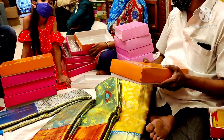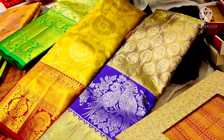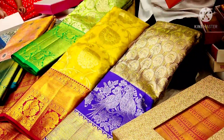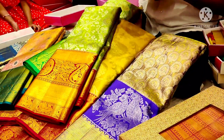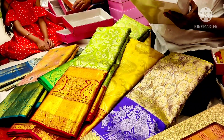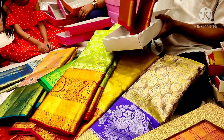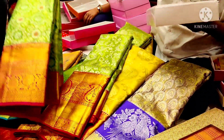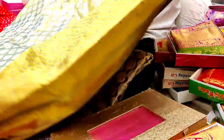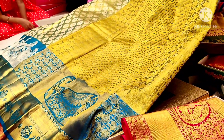I have mixed shades with a little bright — red and pink and blue border. I will add green and red border. This is also a different tissue mix. The final price is ₹14,000.